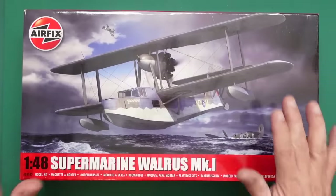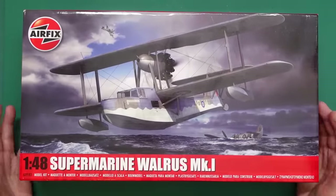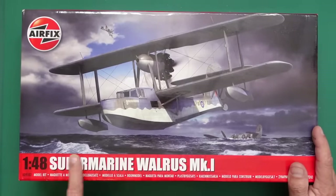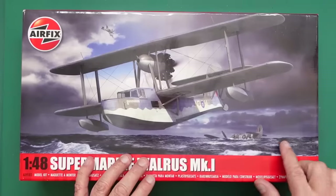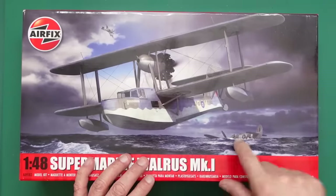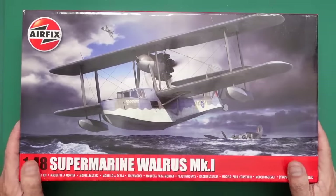Today is Tuesday the 9th of April 2024 - it's blowing a bloody gale outside. So here we are, this is the kit. It is part number A09183, 1/48th Supermarine Walrus Mark 1. As you can see, beautiful box art - we've got a Typhoon or Tempest gone down there, and you can see the pilot with his arm up in the air and the Walrus is going to come and rescue him.